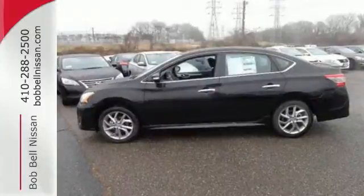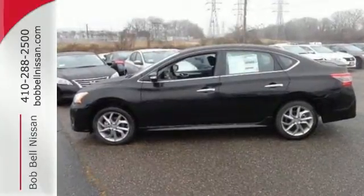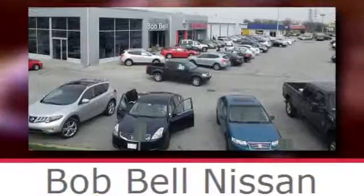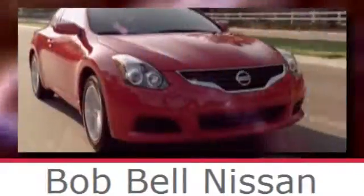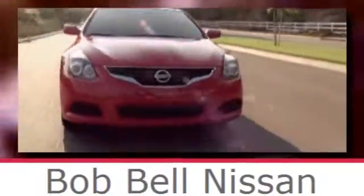Take this streamlined Sentra out for a test drive. Bob Bell Nissan Kia, serving the greater Baltimore area for all your automotive needs. Discover our great selection of new Nissans today. Here's the one for you.